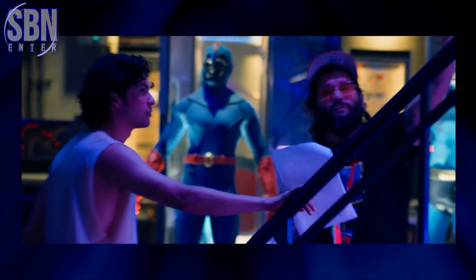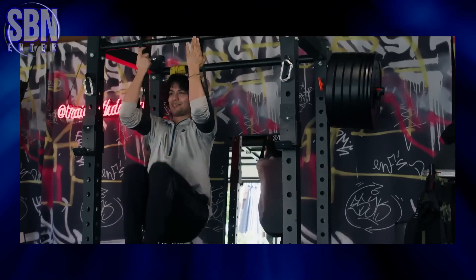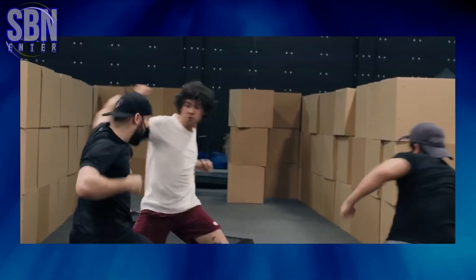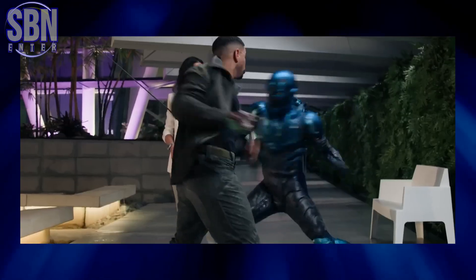We also had the opportunity to catch up with the director, Angel Manuel Soto, and members of the creative team. And let's not forget the rigorous training that Xolo Mariduena underwent to step into the shoes of Jaime Reyes. From combat choreography to mastering the superhero moves, Xolo's dedication to his craft is truly commendable.